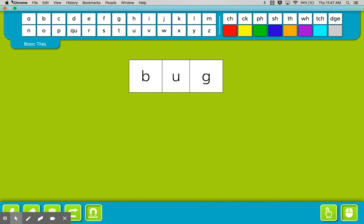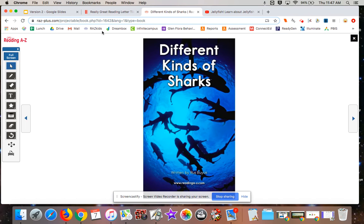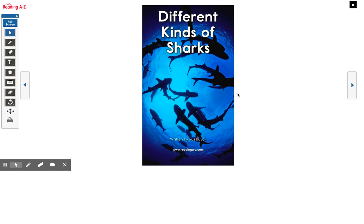Great job. And remember, boys and girls, you can do this website at home too. It's up here: reallygreatreading.com/letter-tiles. You can play with all the different words that you can make.